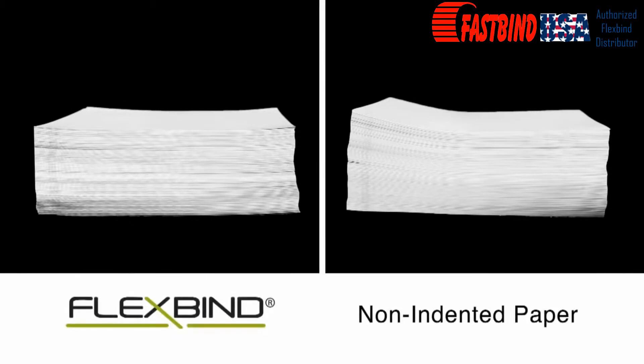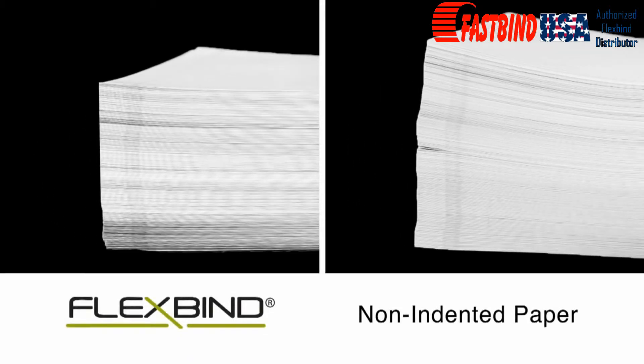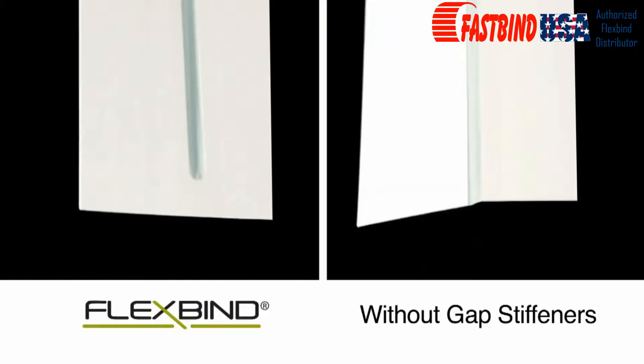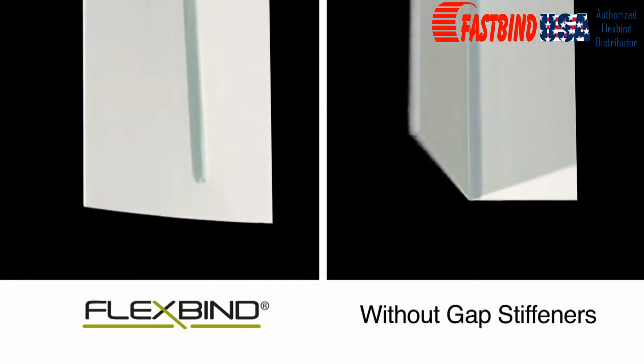The FlexBind patent-pending technology is designed to keep the paper from getting jammed during printing. A reinforced hinge is indented into the sheet to eliminate stack bias. Gap stiffeners are the paper at the end of the hinges, which were designed to keep the flexible hinge from folding during duplex printing.